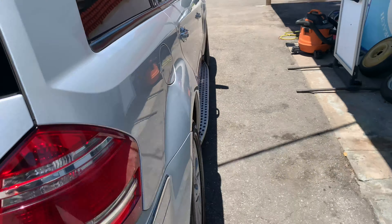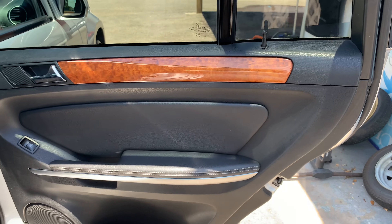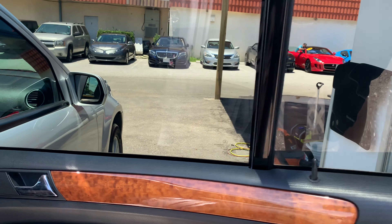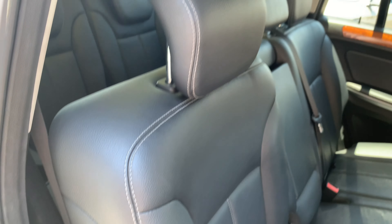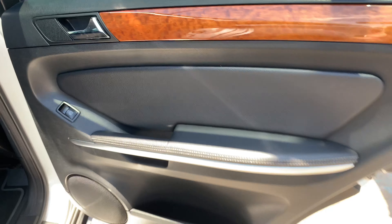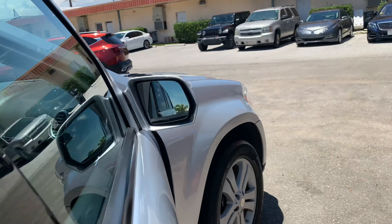Moving on to the passenger side rear door. Panel looks really good. Windows and everything are in good shape. Rear seats — I don't think anybody ever sat back here, to be honest. It has no wear at all on the seats, very, very nice. Third row back here — you can see a little closer on this side, no real wear or tear at all.